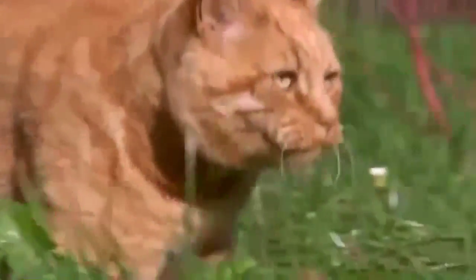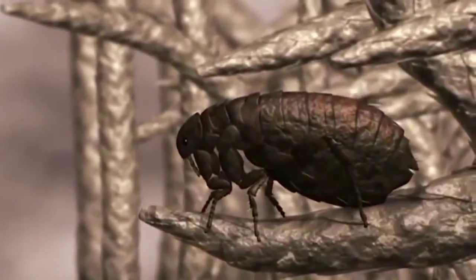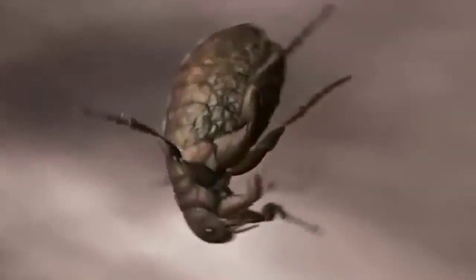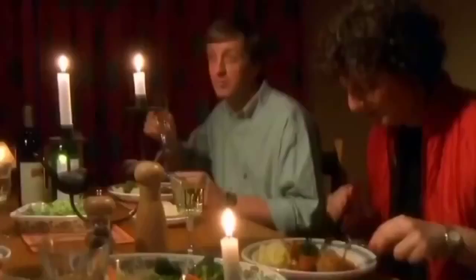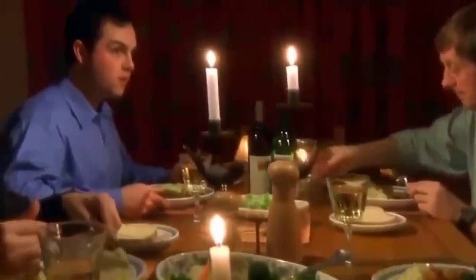Americans spend one billion dollars a year trying to control them. To get around, fleas jump — they launch themselves at twenty times the acceleration of an Apollo moon rocket. The force on the body is equal to a man crashing a car into a wall at three hundred kilometers per hour. Nevertheless, however well adapted a parasite may be, life is fraught with danger. We humans have techniques that make a parasite's life difficult. But some of our tenants have come up with an answer to all that discomfort — they've moved in, literally, and live inside us.